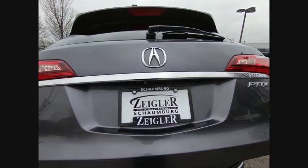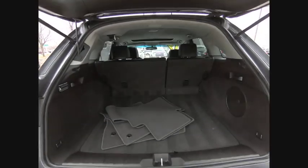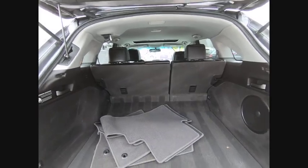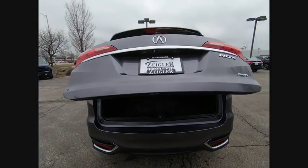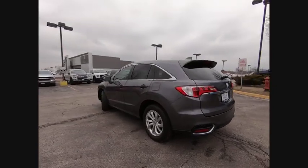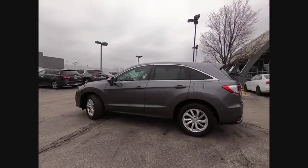Here are some of this vehicle's great options: electronic stability control, power lift gate, brake assist, traction control, remote keyless entry, speed control, four-wheel disc brakes, power moonroof, rear window defroster, and rear window wiper.